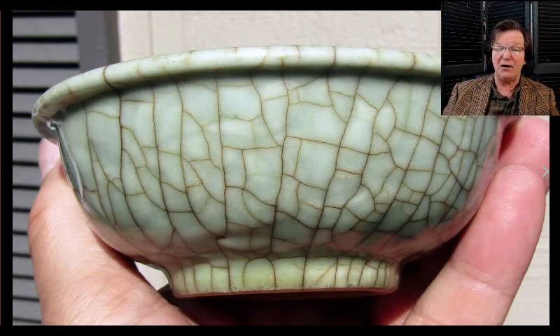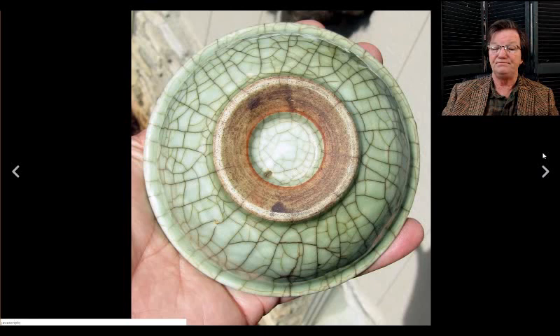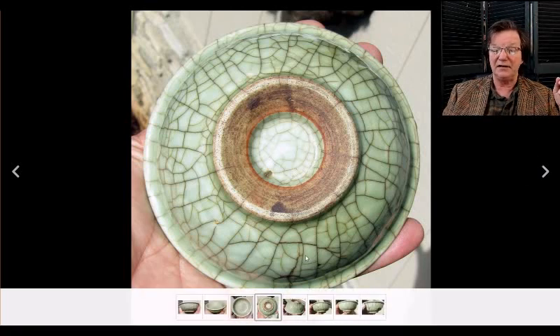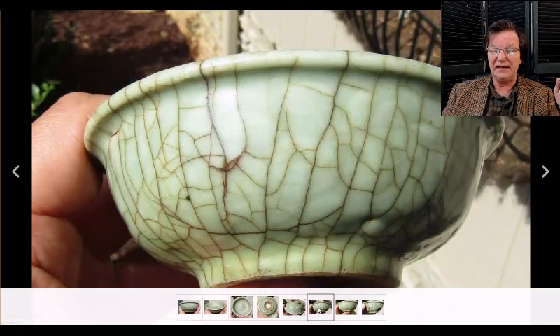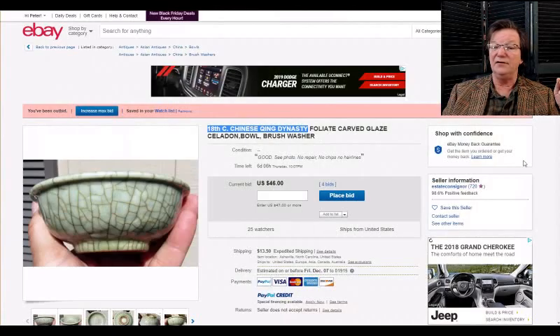This next bowl sold a few weeks ago for around $500, but apparently the bidder didn't pay. It's a nice 18th-century bowl — possibly early 18th century — with some crackles in the glaze. I loved the glaze on this when I saw it a few weeks ago and I still like it. If you did too, you might get it for a better price this time. It's currently up to $46 — I hope somebody pays for it this time.